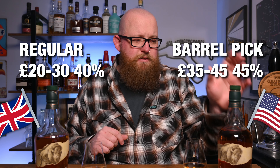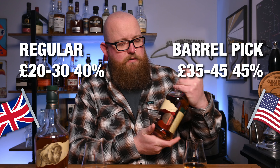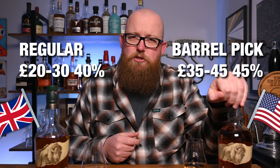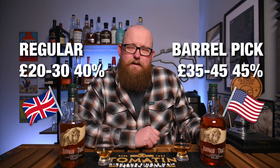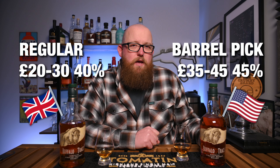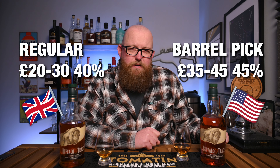So, probably unsurprisingly, yes, the US version is better. The regular is still an absolutely solid choice — it's available in our supermarkets for about 25 quid. Barrel picks, which are the only way you get that 45% version, can be up towards double that, at least around the 40 quid mark. Distillers Direct and the Whiskey Shop sometimes have their own, so they are available in the UK, but kind of few and far between. If you see one, look out for that 45% tag because it is just a different beast.